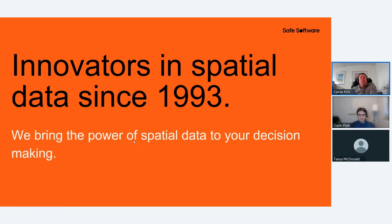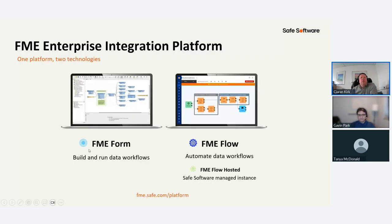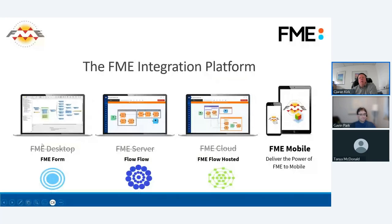Safe Software have been innovators in spatial data since 1993. We now have one platform and two technologies: FME Form allows you to build and run your data workflows — forming the data pipelines — and FME Flow helps you automate the flow of these pipelines. FME Flow Hosted is the cloud version of FME Flow. So what was FME Desktop is now FME Form, what was FME Server is now FME Flow, and what was FME Cloud is now FME Flow Hosted.